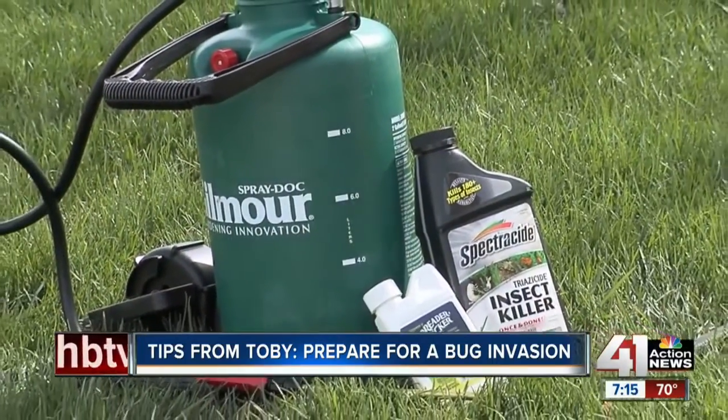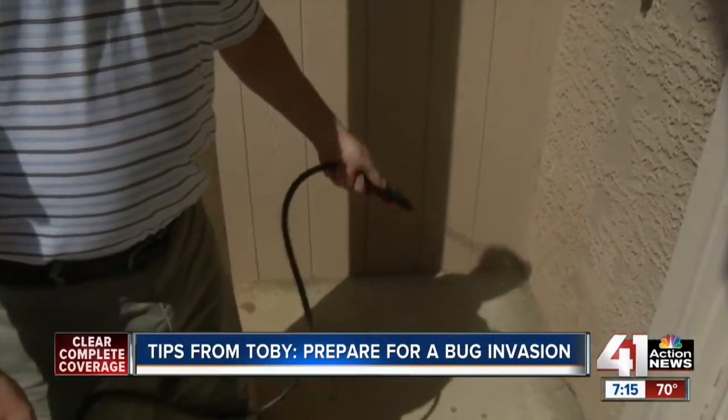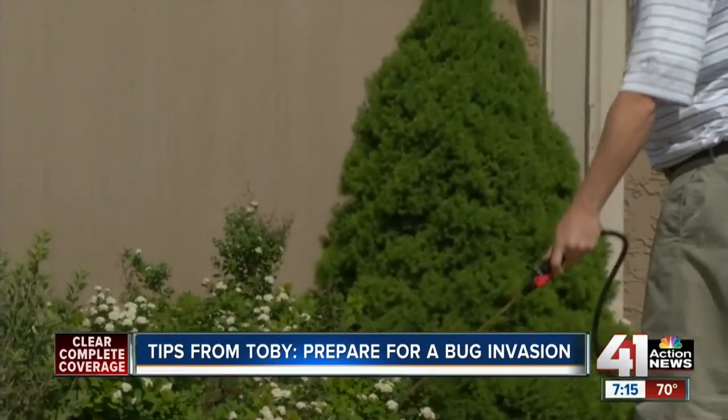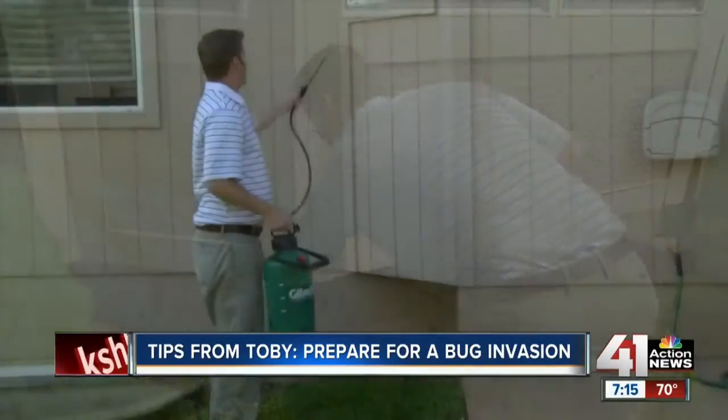First, spray the outside of your home with a mix of Spectracide triazoside, spreader sticker, and water in a pump sprayer. Spray from the base of your foundation up about three feet and also spray your shrubs. This will keep bugs outside, and if they try to come in, they won't make it.